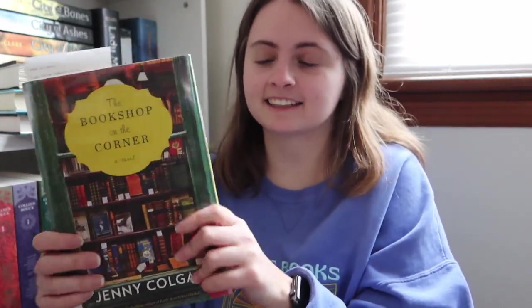First I got The Bookshop on the Corner by Jenny Colgan. This is an author I've had my eye on before. I actually had one of her books borrowed from Libby, but I never got around to reading it. So I was just like, I'll just pick up the physical form and read it like this. I've heard really great things about this author, so I'm excited to read this.